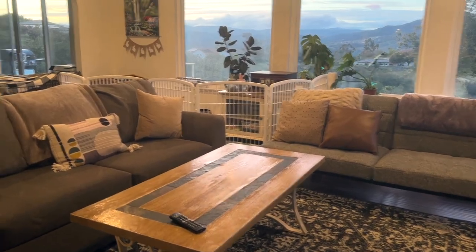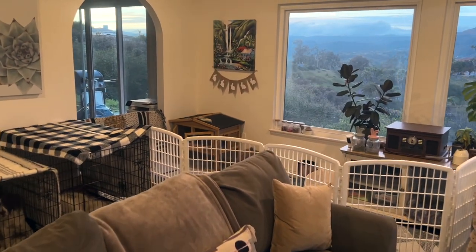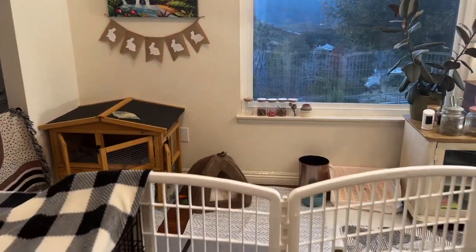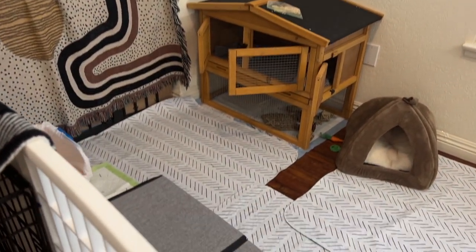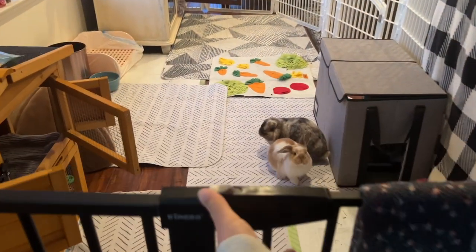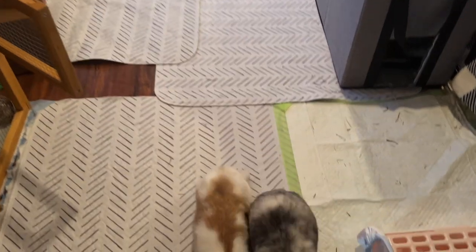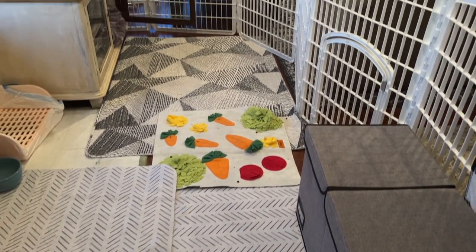Their home base is in the corner of our living room and kitchen area. This is where we spend most of our time in our house. I set up a very spacious X-pen that is completely bunny-proof, so I know they are safe in here when we leave or go to sleep. I specifically chose this corner because I was able to put a gate here that I can easily access in and out, and it is close to our back door where I store the hay.